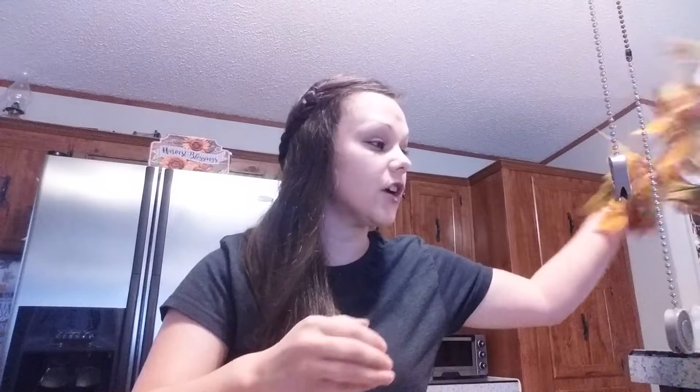Alright, first thing I'm going to show you is this burlap pumpkin I got. It's for the decor on my fireplace mantel. Then I got these floral saw leaves for my fireplace mantel, and after I get done decorating it I'll show you what it looks like.